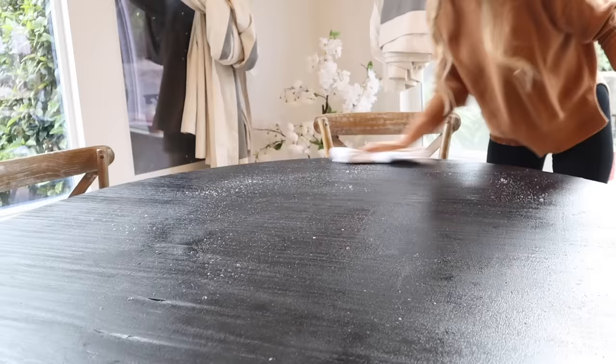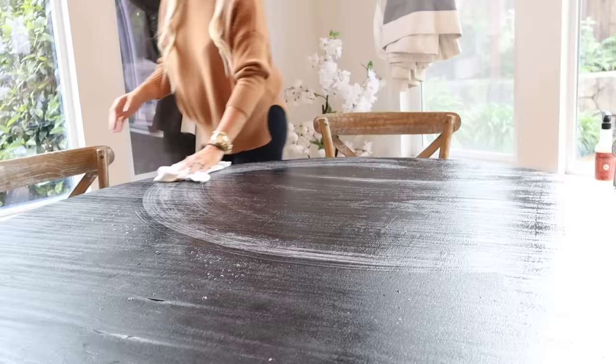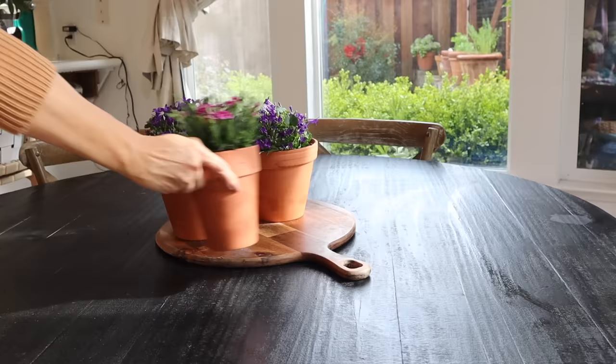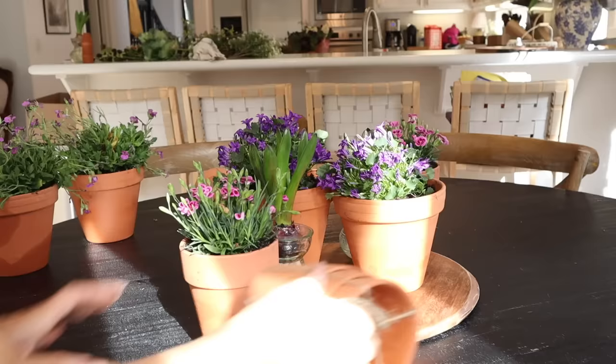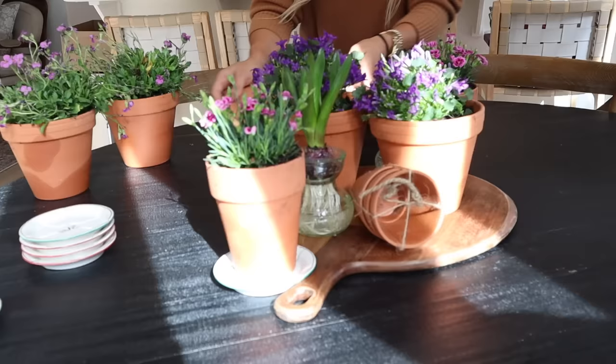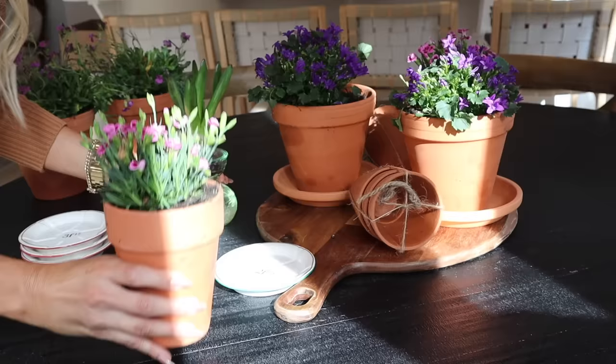I'm absolutely loving how this area is turning out — it's so pretty! I tucked in some of those bulbs I picked up from Trader Joe's and all the flowers. Now I wanted to do a very simple tablescape for dinner tonight. I decided I was going to add a little pile of some of those terracotta pots with the florals inside, and then just sprinkle around some of those picks from Michaels. Since I had that bouquet of cabbage from Trader Joe's, I'm going to tuck those picks into the napkins — it turns out so cute! Tell me what you guys think so far in the comments down below.